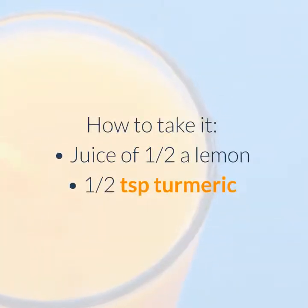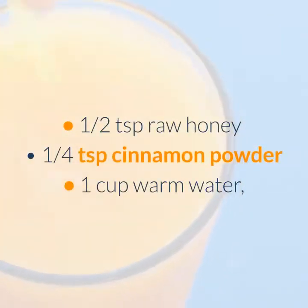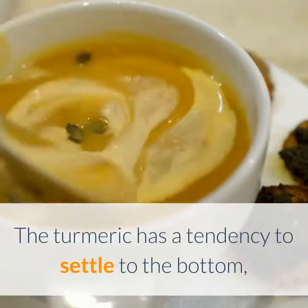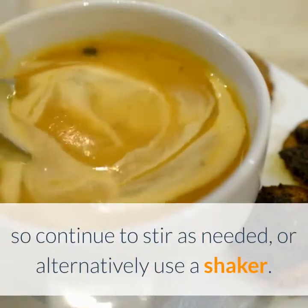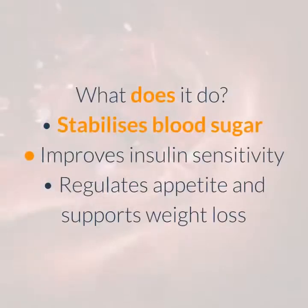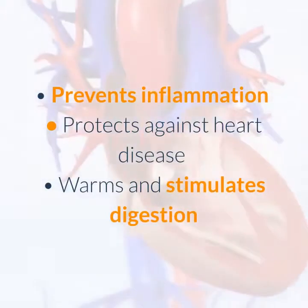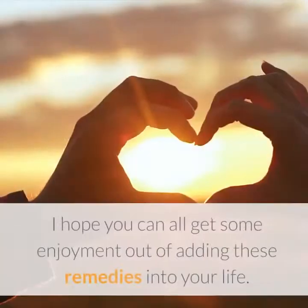How to take it: juice of half a lemon, half a teaspoon turmeric, half a teaspoon raw honey, a quarter teaspoon cinnamon powder, and one cup warm water or milk — mix all ingredients together in a cup. The turmeric has a tendency to settle to the bottom, so continue to stir as needed, or alternatively use a shaker. What does it do? It stabilizes blood sugar, improves insulin sensitivity, regulates appetite and supports weight loss, prevents inflammation, protects against heart disease, warms and stimulates digestion, and lowers cholesterol.